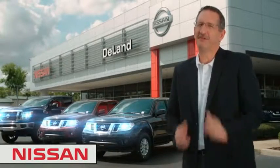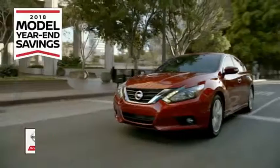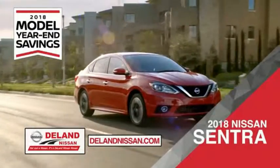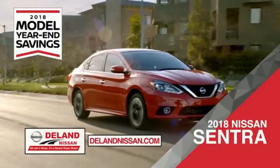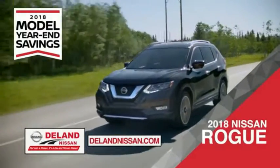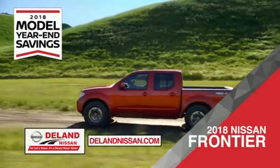I'm Kurt. Before you buy, give us a try. Get ready to play big and save big with DeLand Nissan during the 2018 model year-end savings event. Save on the 2018 Nissan Sentra, impressively styled and crafted just for you, or the family-friendly SUV crossover the 2018 Nissan Rogue or Rogue Sport.